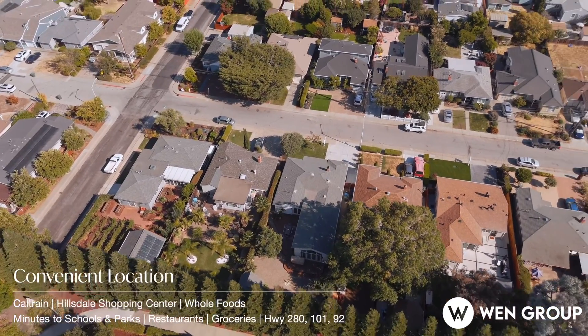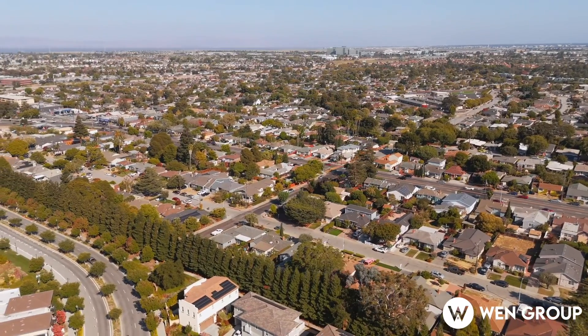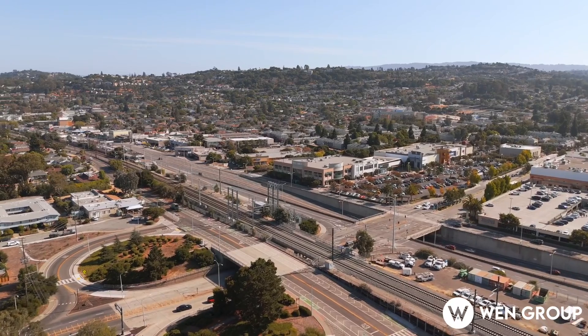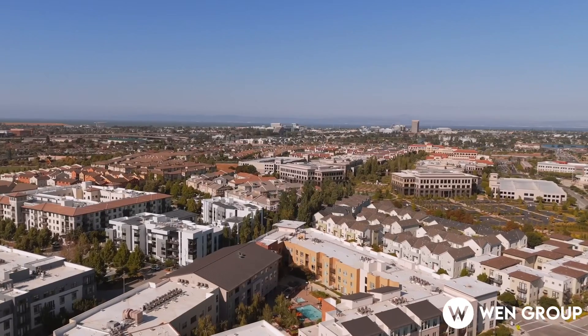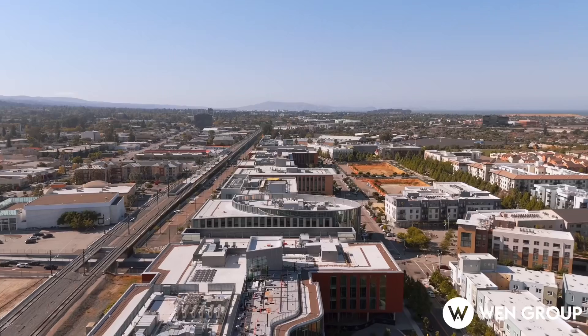Its prime location is just steps from George Hall Elementary, close to Caltrain, Hillsdale Shopping Center, Whole Foods, and offers easy access to highways 101, 92, and 280. This home truly has it all. Time to move into this perfect home, isn't it? Please feel free to contact us for any updates and questions.